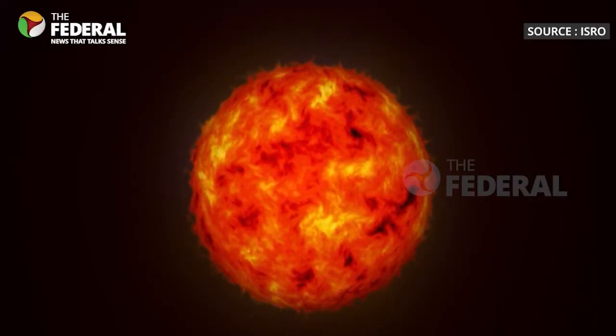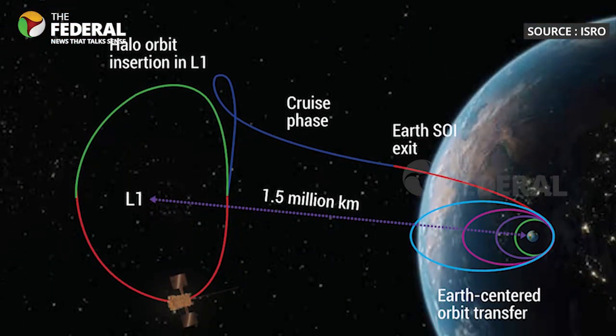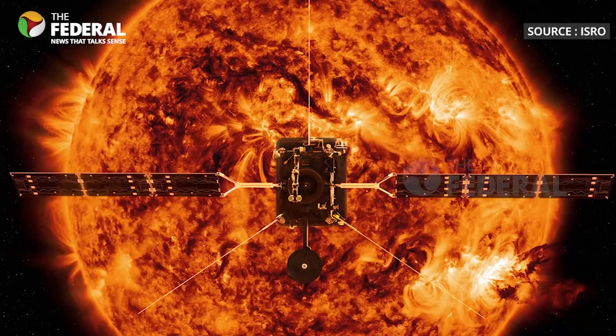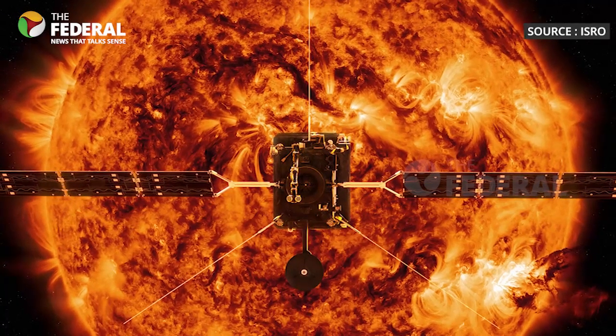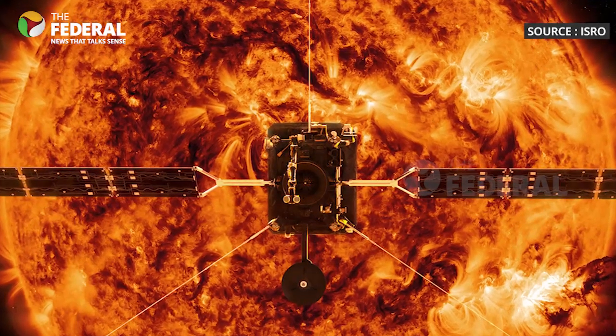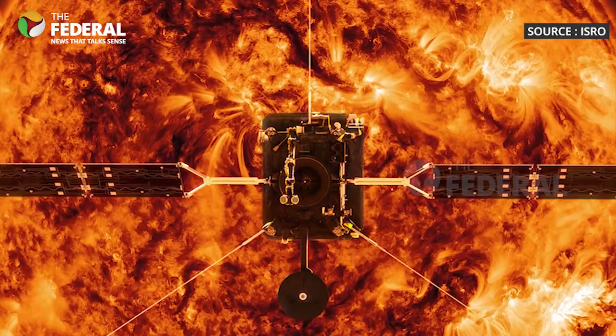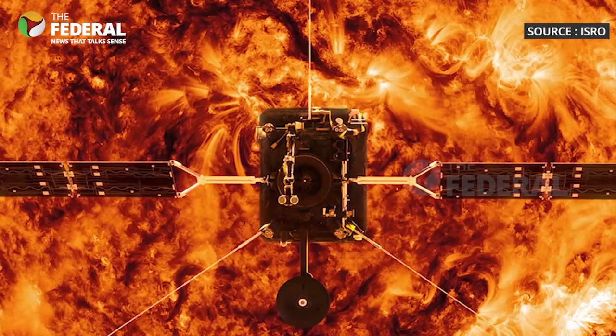Scientists have identified five special points in space where things can stay in place between Earth and the Sun. They are like parking spots in space. Spacecraft can use less fuel to stay in these spots. At these points, the pull from the Earth and the Sun is just right to keep things in balance.